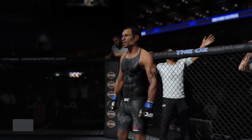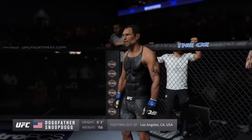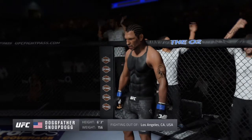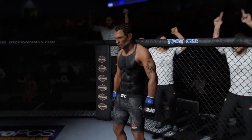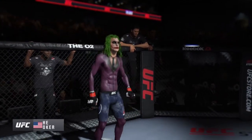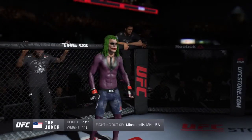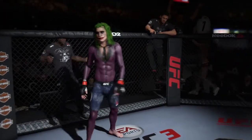Introducing first, fighting out of the blue corner, this man is a kickboxer making his professional debut here tonight. He stands 63 inches tall, weighing in at 156 pounds, fighting out of Los Angeles, California — Bulldog! And now introducing his opponent, fighting out of the red corner, this man is also a kickboxer making his professional debut here tonight. He stands 5 feet 11 inches tall, weighing in at 146 pounds, fighting out of Minneapolis, Minnesota — the Cooler!